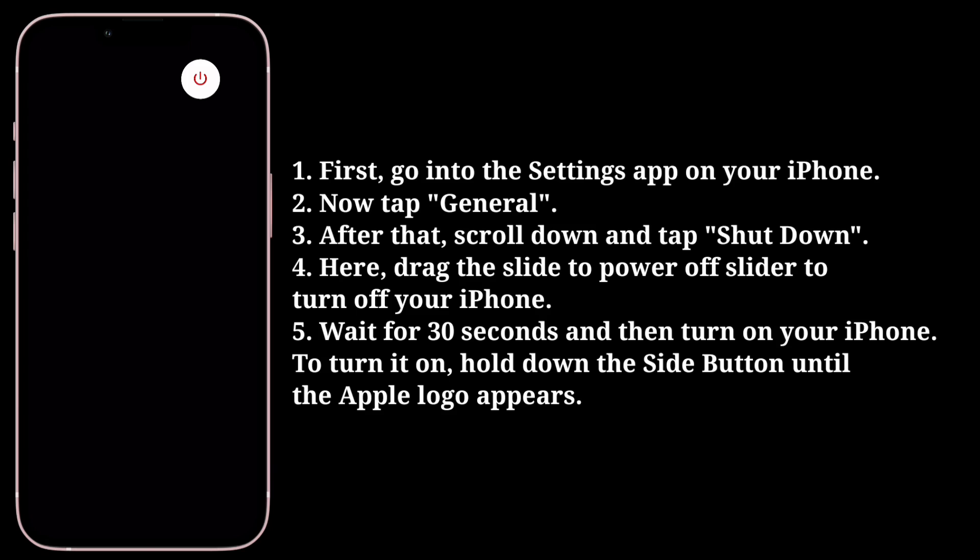Wait for 30 seconds and then turn on your iPhone. To turn it on, hold down the side button until the Apple logo appears.